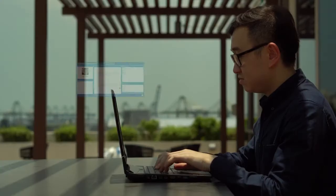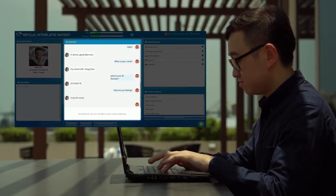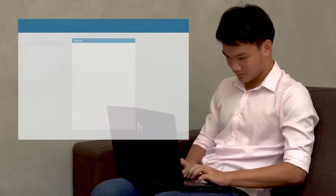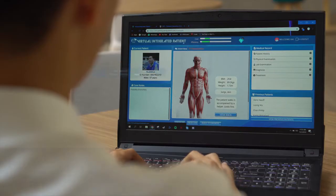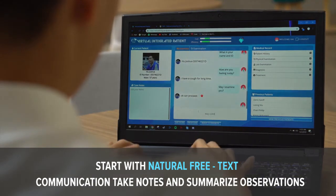Being able to converse and see the patients adds a dimension of realism to the platform. When interacting with the program, it feels like talking to a person on the other end. It also really helps that VIP identifies certain misbehaviors so that I can better review and improve on how I interact with patients.